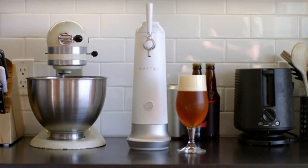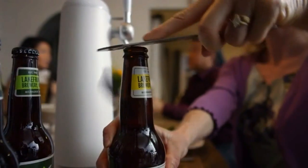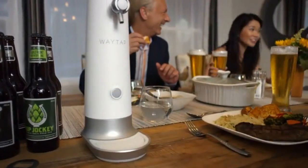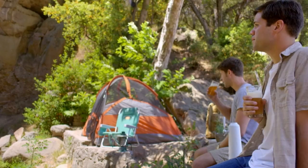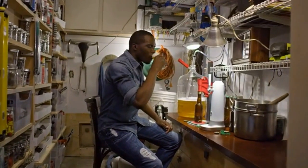Introducing Whey Tap. Whey Tap has been developed to deliver that fresh from the tap experience no matter where you are — whether you're at the barbecue, dinner party, sporting event, or camping trip, or wherever you enjoy beer, Whey Tap delivers the best possible beer drinking experience.